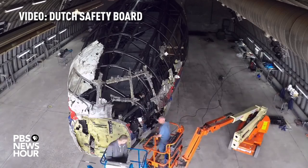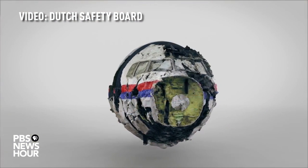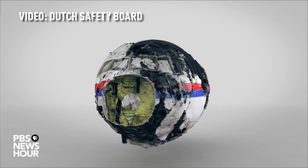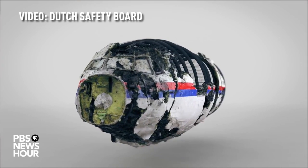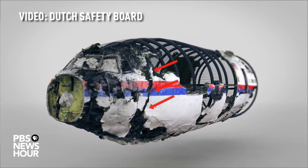It shows the overall picture and places various parts and damages in their context. Looking at the reconstruction, the impact pattern made by the high-energy objects is clearly visible. The reconstruction also demonstrates the effects of the impact and shows the marks where the cockpit was torn from the rest of the fuselage.